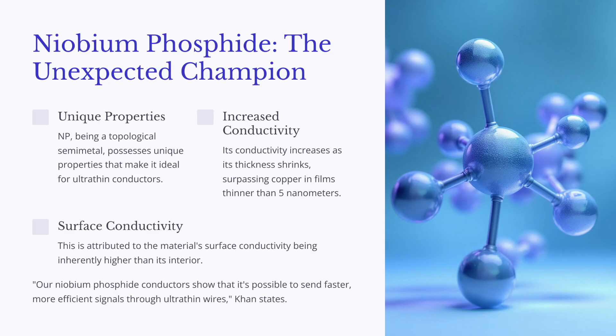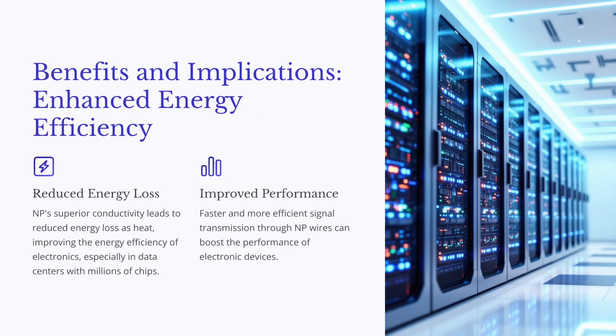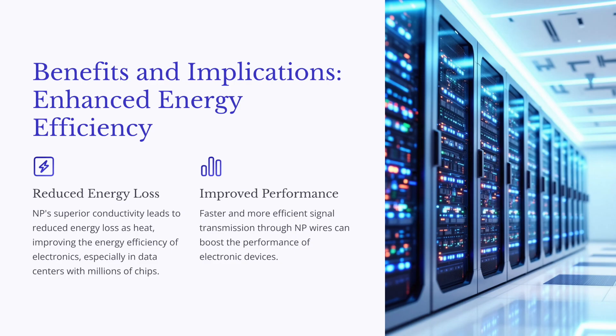This is a big deal because NbP can actually outperform copper in super thin films — we're talking thinner than five nanometers. And even at room temperature, that could be a game changer for how we design and build electronics. Imagine devices that run cooler, more powerful devices, devices that use way less energy. Pretty amazing.